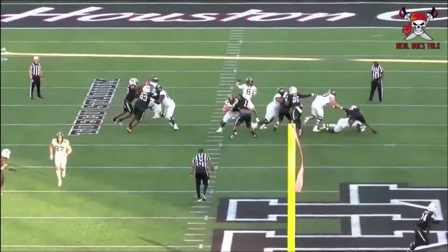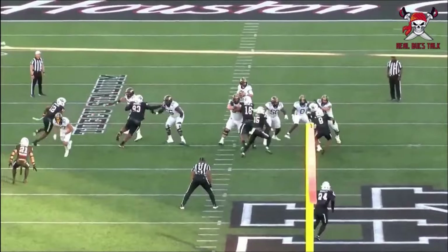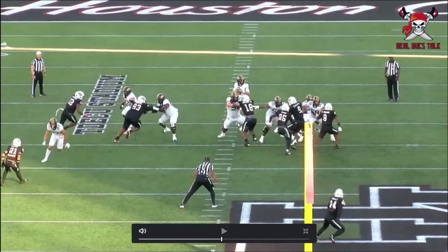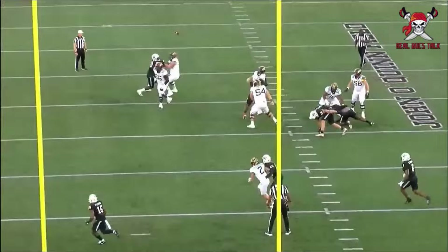Now on to pass blocking — he shows awareness, really good hands, and isn't overly aggressive. He lets the guy get into him, then powers his punches well, times it well, and knows how to use his feet and arms in unison so he can anchor solidly. The biggest difference between him and Robert Hainsey, our current center, is how much stockier he is — a bigger lower half to anchor better, as opposed to getting pushed into the quarterback's throwing window. Here he gets bull rushed but stays put at the point of attack.